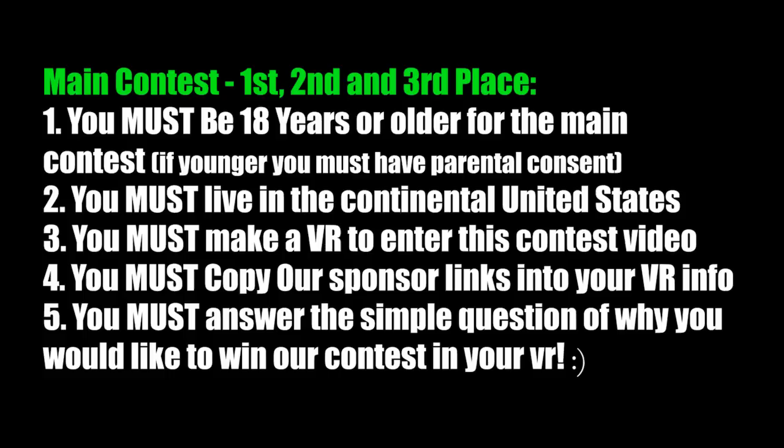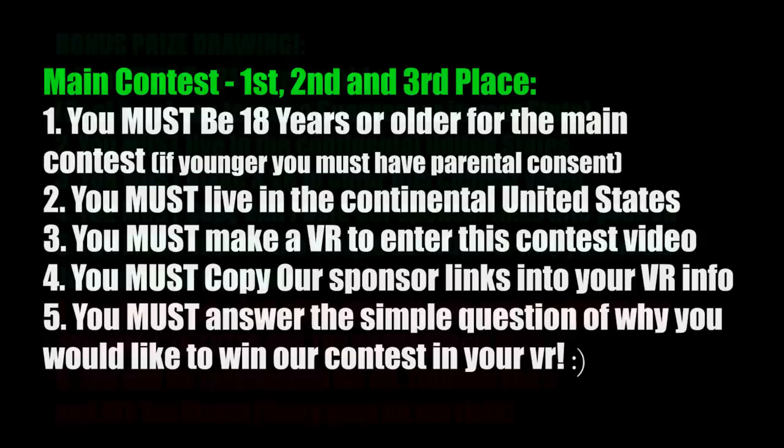So you're probably asking yourself, what do you have to do to get into this awesome contest? We want to keep it easy and open to everyone. You must be at least 18 years old and live in the continental United States. You must make a video reply to this contest video and copy and paste our sponsor links into your video reply. You must also subscribe to all our sponsors listed below, and then simply answer the question of why you'd like to win or what package you'd like to win. We're going to run this contest for six weeks and the start and end dates will be listed in the video comments below, along with all rules and links to our sponsors' YouTube, Facebook, and websites.